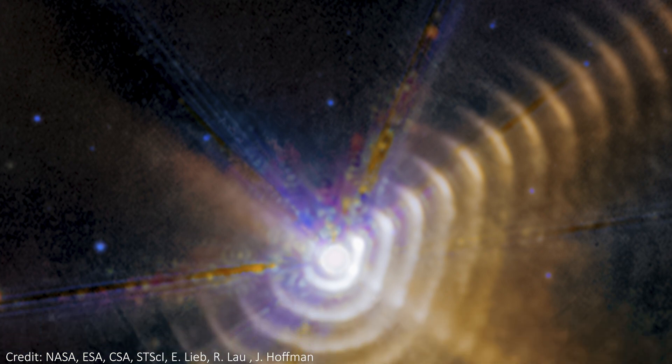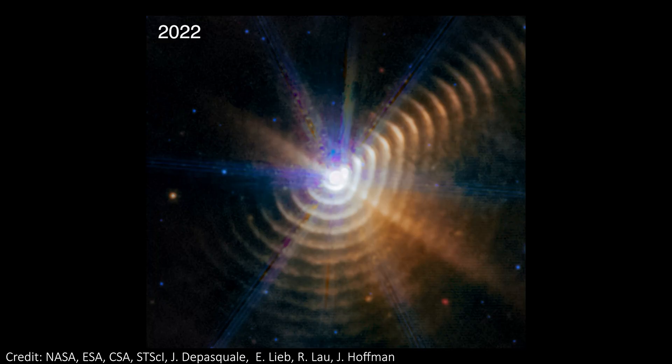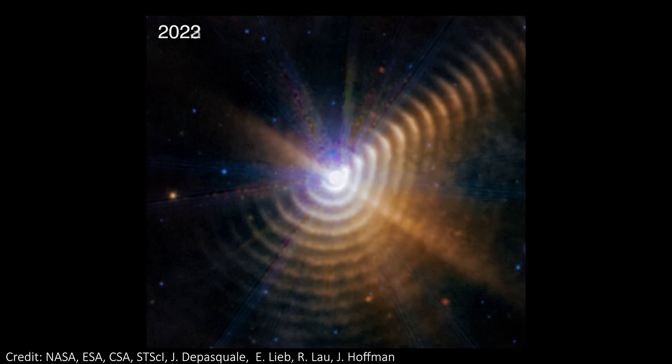This is the first brand new JWST image of 2025. It shows rings around a star — well, actually, two stars are hidden at the center of this image. What's especially cool is that this system has been imaged by JWST before, and by comparing the two images, we can see the rings around the stars move and expand, letting us watch the physics of star interactions happen before our eyes.